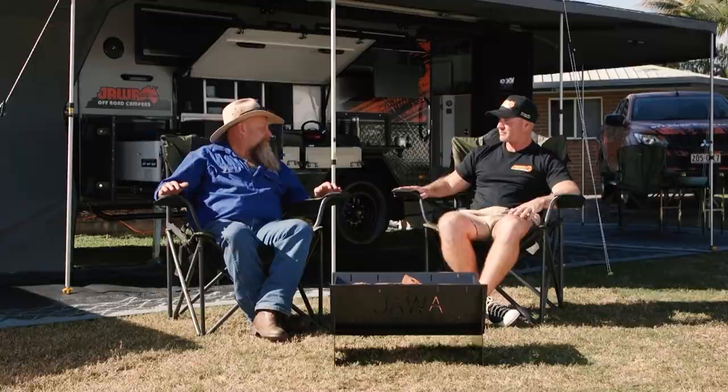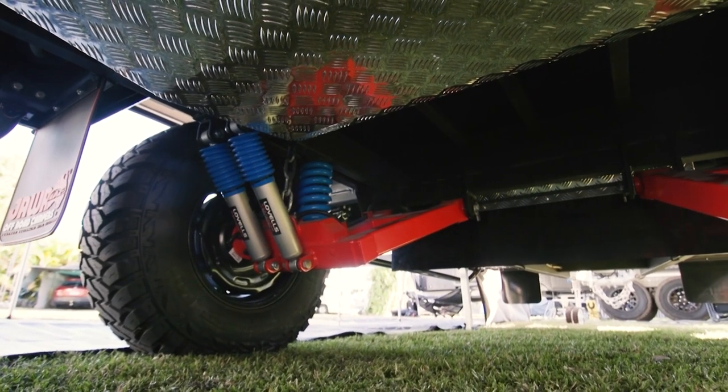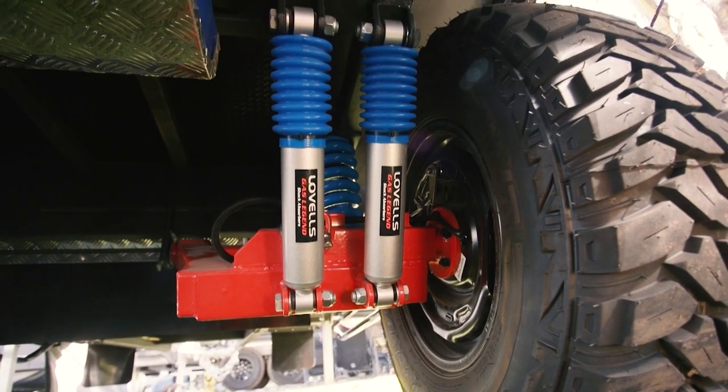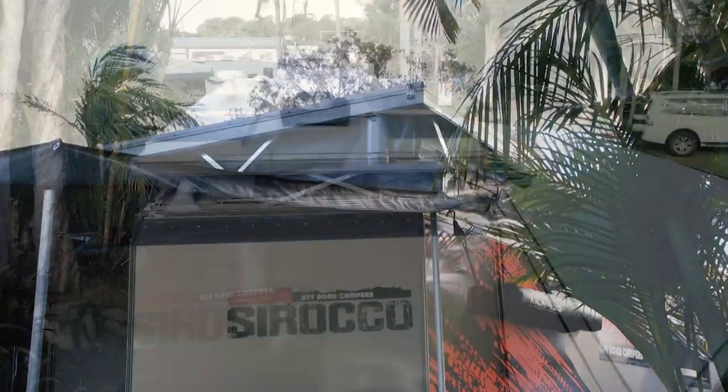Let's talk about its abilities off-road. We're running Lovell Springs and Shocks as a standard inclusion on this hybrid. As long as you drive to the road conditions, this baby will tow straight behind you. Air assist — how does that work? Compressor mounted inside, unlash the roof, hit the button, pops up by itself.